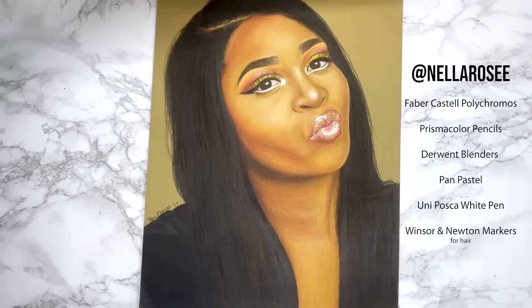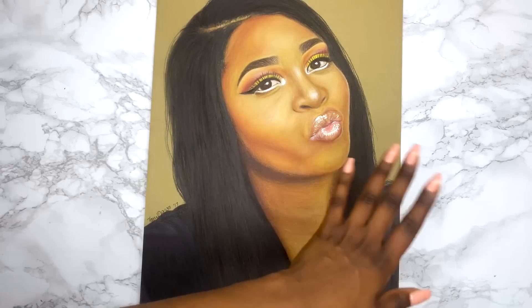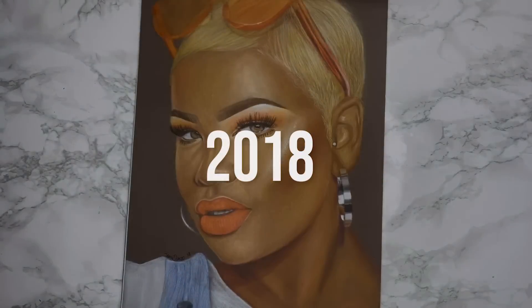I think this just feeds off everything I just said for the previous piece. I feel like it's just a little bit flat because the colour and the skin matches the background closely. I really don't like it at all but I do like the glossy lips — I think I did a great job capturing lip gloss. And now we're at 2018.